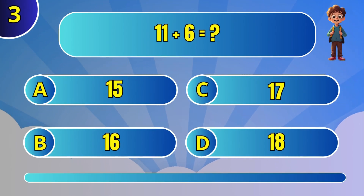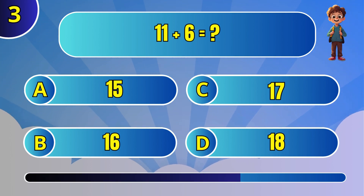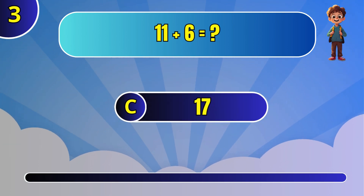Find the sum of 11 and 6. The answer is 17.